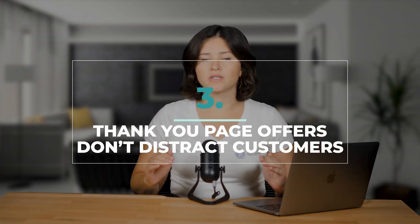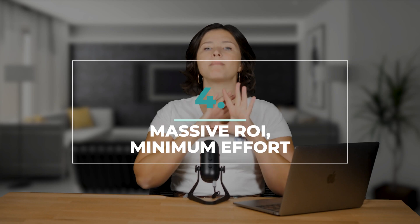Number three, thank you page offers don't distract your customers. Upsells and cross-sells are everything, and you should definitely be using them, but timing is key. If you use them too early or too aggressively, your customers might get spooked and move on. By keeping your offers tucked away nice and tidy on your thank you page, you won't run the risk of losing the sale before it's a done deal. Number four, you get a massive return on investment with minimum effort. Generating more revenue usually requires many hours, loads of testing, and complex schemes — but customizing your Shopify thank you page doesn't require any of that, because it's already there, just waiting for you to take advantage of it.